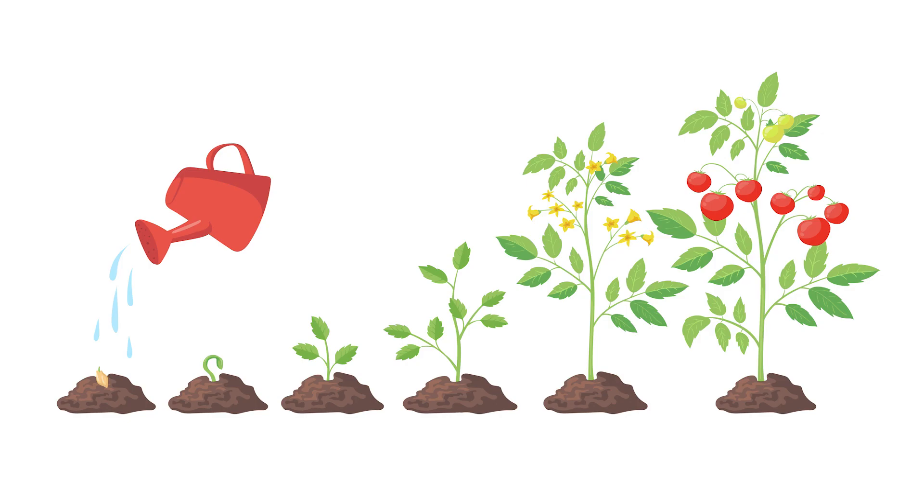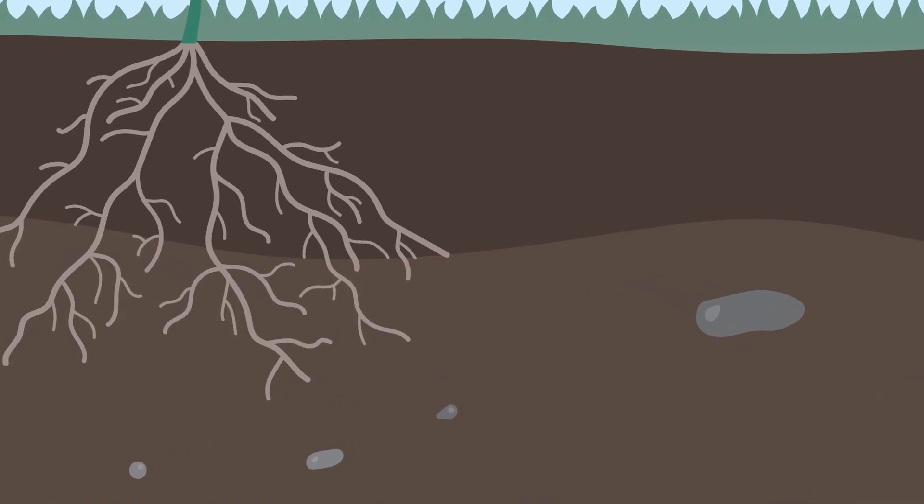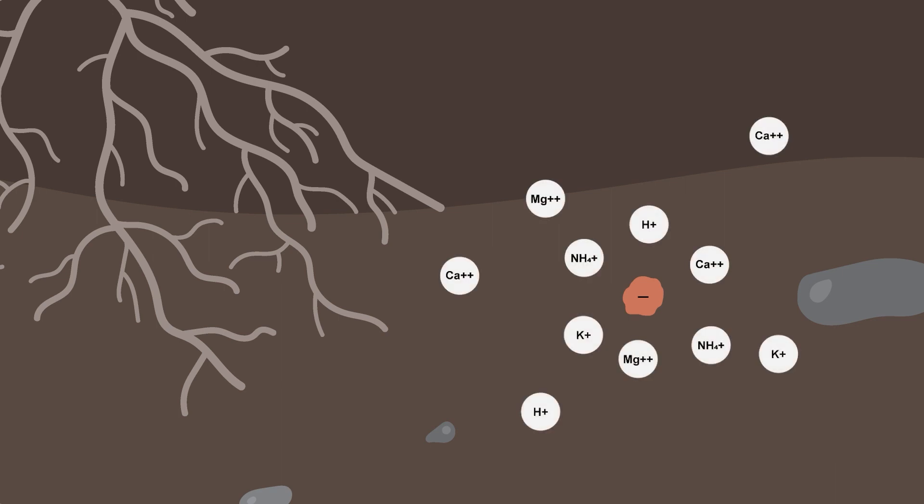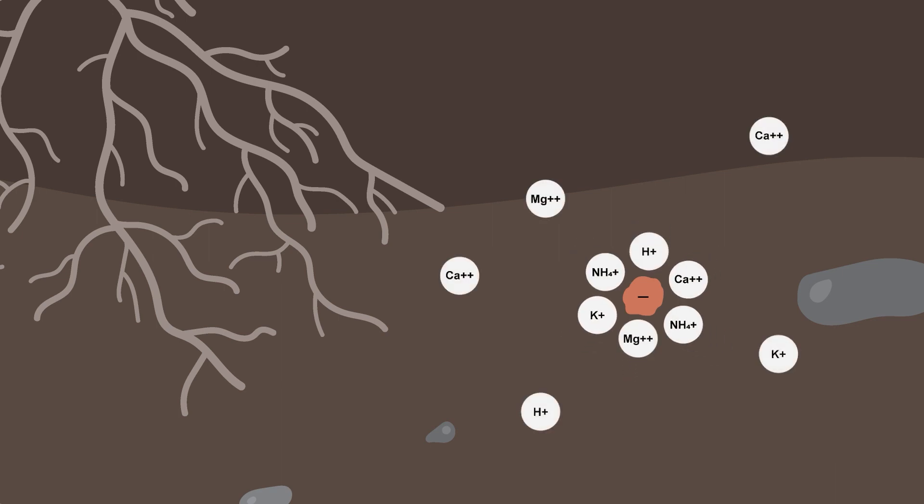Plants need to have nutrients available to them throughout their life. Luckily, healthy soils can hold on to some nutrients so that plants can use them throughout the growing season. Soil particles are negatively charged, and many nutrients are positively charged, so they stick together like magnets. Then nutrients are taken up by plant roots when needed.